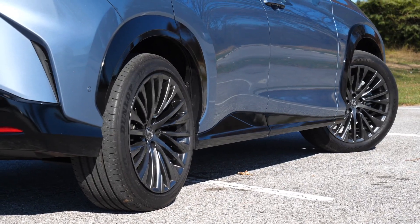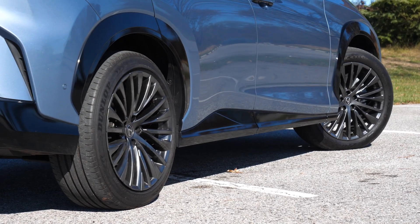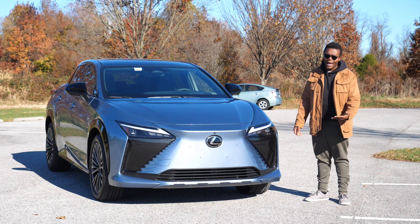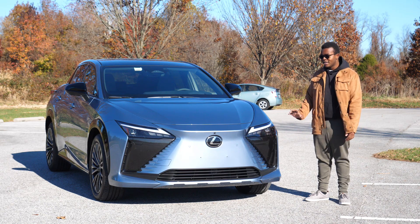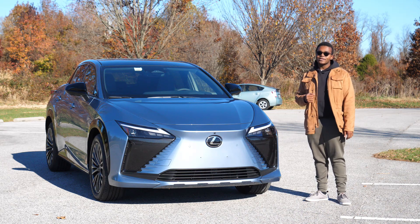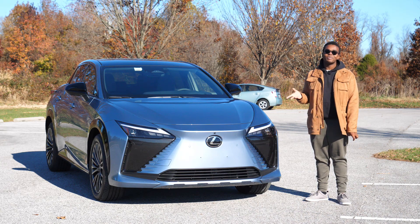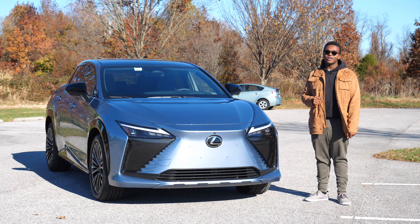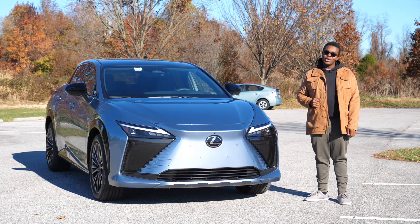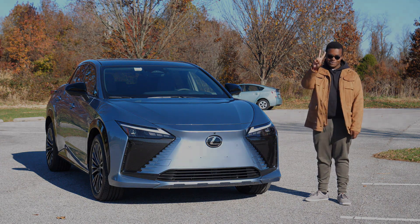At least maybe this shows that Lexus has intentions for an electrified future, hopefully in a better package with a better result. Thank you for listening to me rant about this car for 20-some minutes. I really appreciate all of you watching, liking, commenting, and subscribing. I'll see you guys in the next video. Bye, peeps.